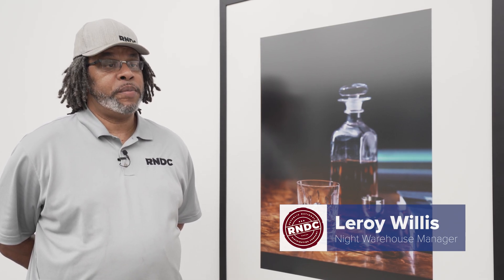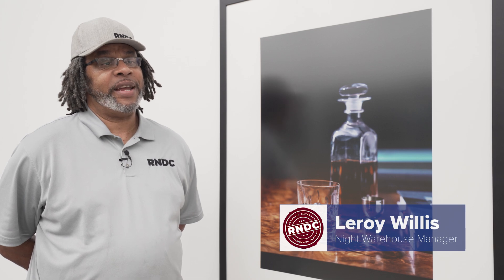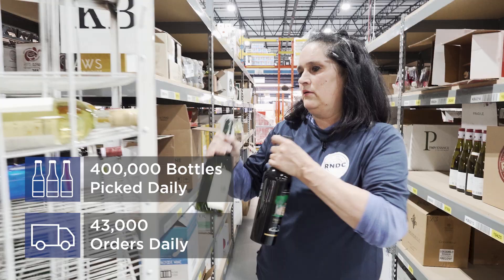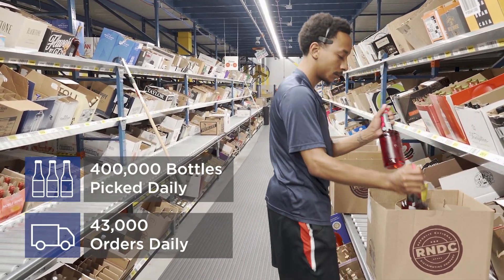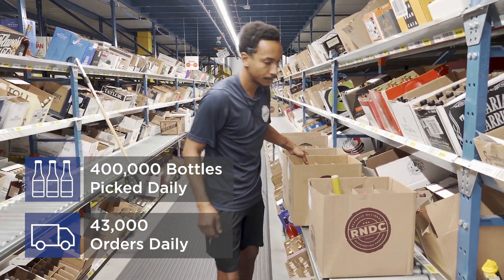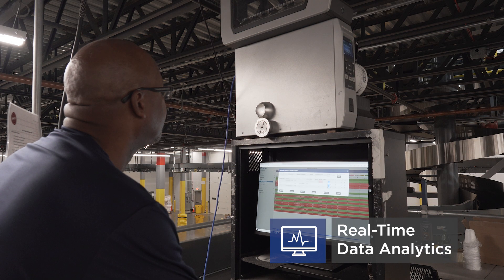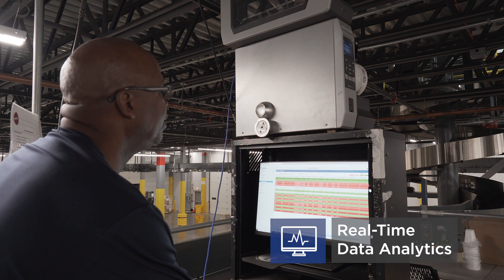I also get the number of bottles that each person picks, and I compile that and send that report up to my corporate reports. On average we're shipping around 43,000 orders per day, of which roughly 400,000 are individual bottle picks. During my production shift, I look and see what their progress is in the bottle room, and with that information I can decide whether or not to send them help if they need it, or if they don't, I can pull that associate and use them somewhere else.